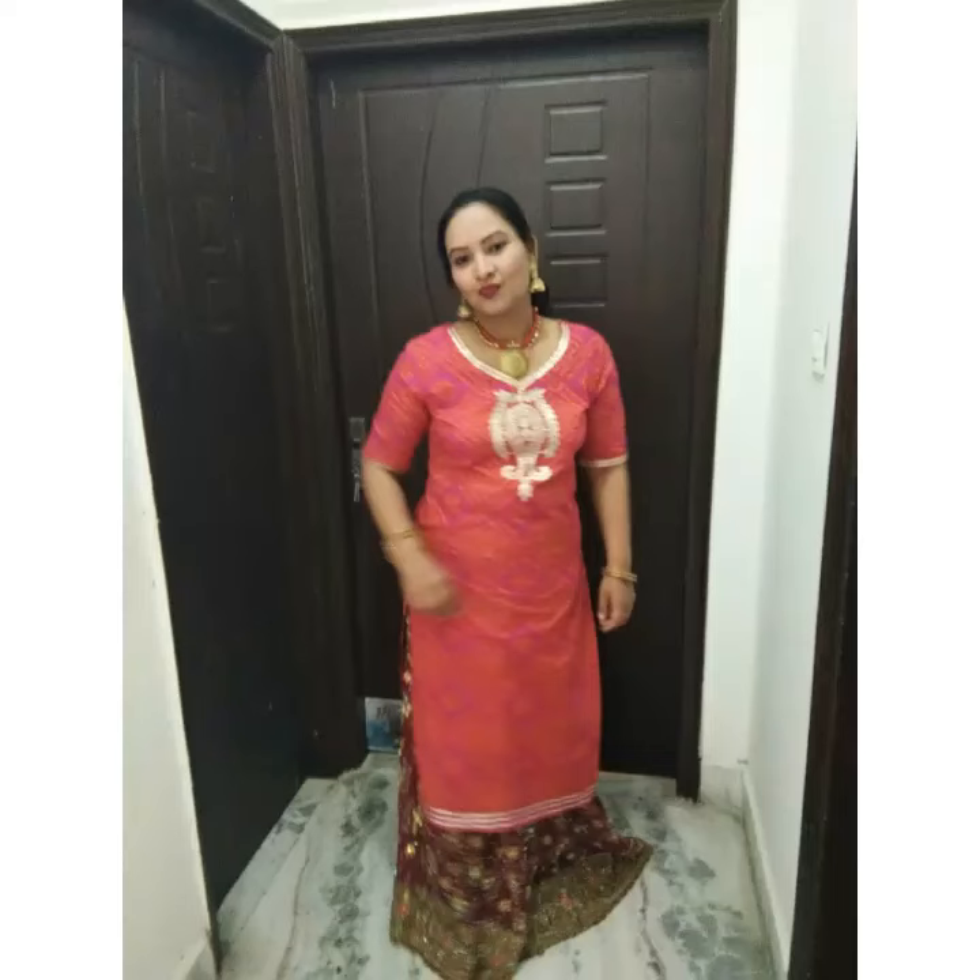Second look is pairing your lehenga with bright color kurti. This kurti with lehenga is perfect for any daytime function. Style your look with matching jewellery and you are ready to rock the function.